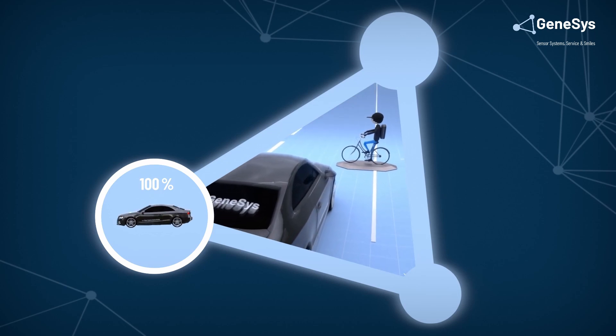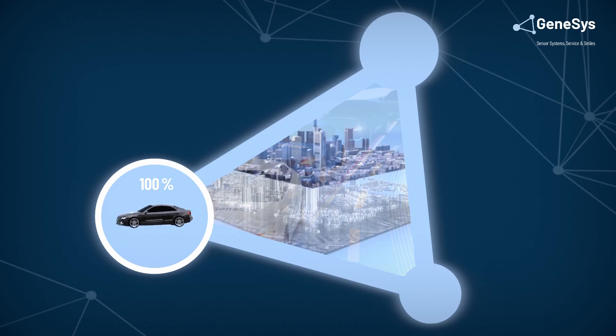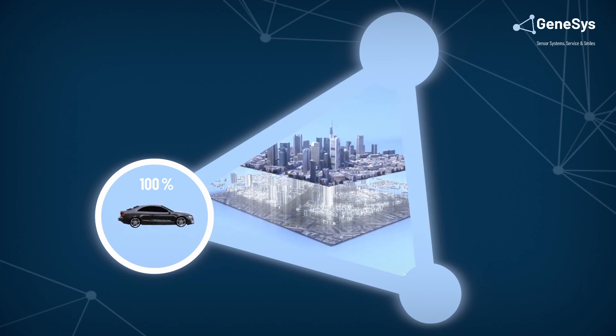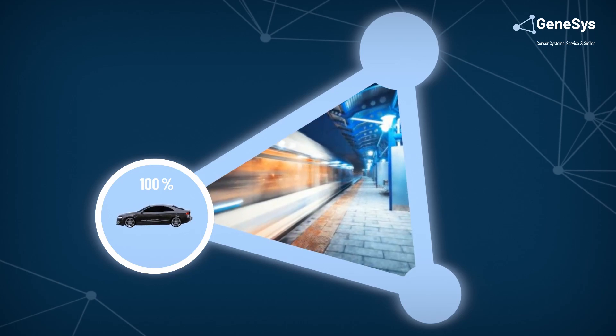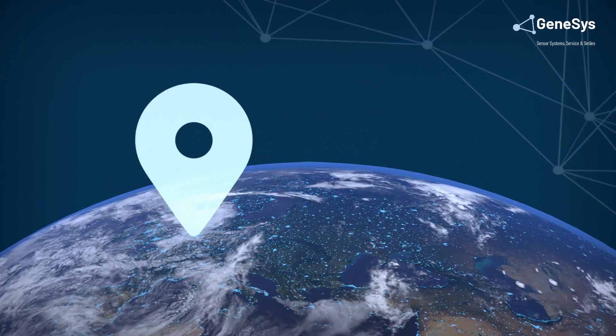VRU protection, autonomous driving and ground truth are major applications, but even railway and mobile machines are using inertial navigation systems for measurement procedures. Inertial navigation systems are the key to accurately determining current position and keeping everything on course.